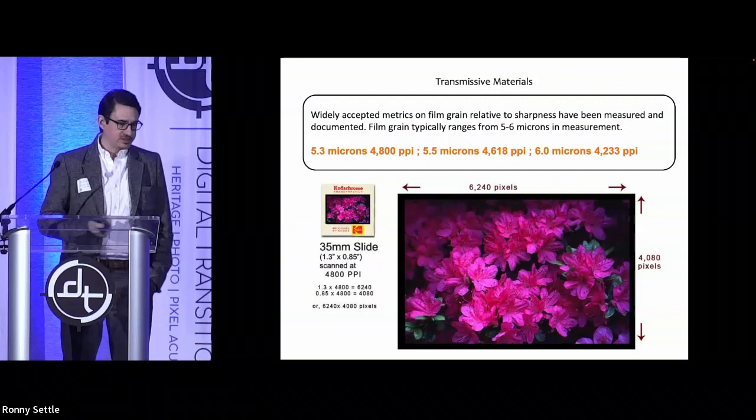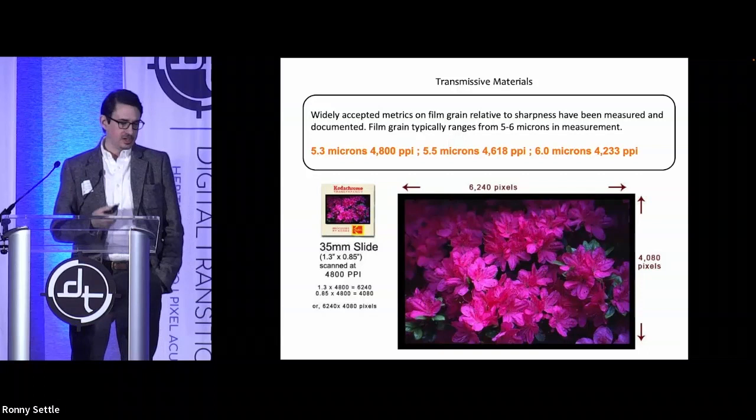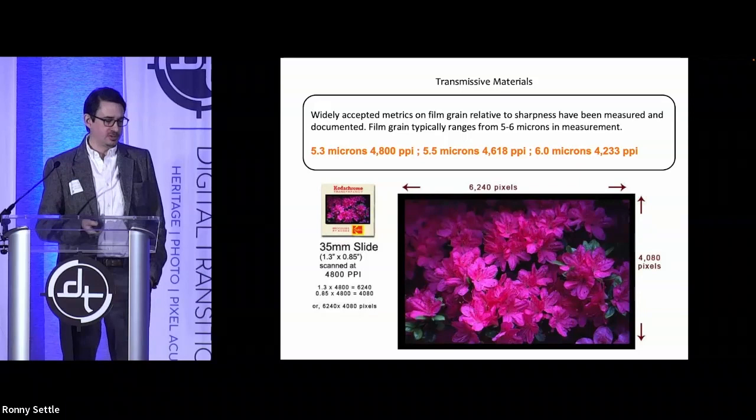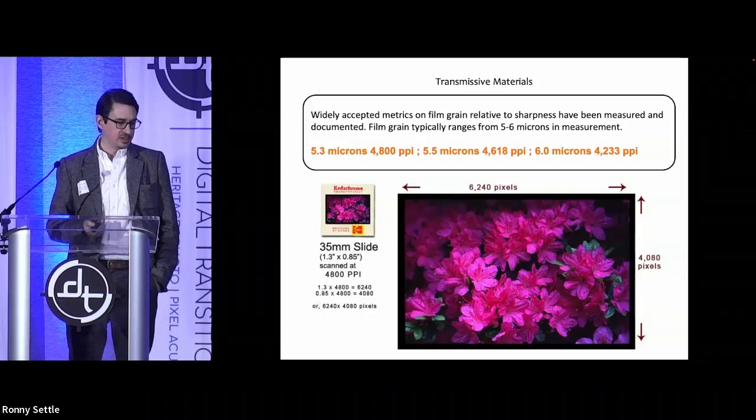Some things are standard — there are already widely accepted metrics on film grain relative to sharpness that have been measured and documented. For example, a 35mm slide scanned at 4,800 PPI is the ideal resolution to capture the grain structure inherent to the slide or negative. Thank you — further reading is available if you want to look into that.